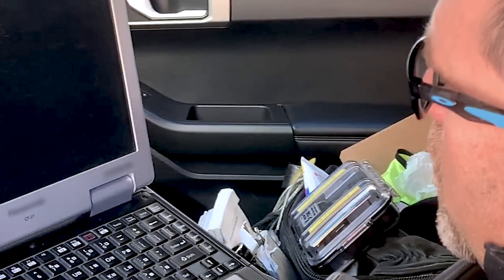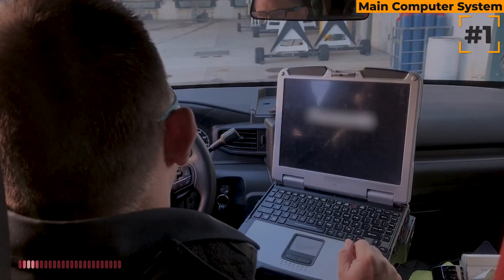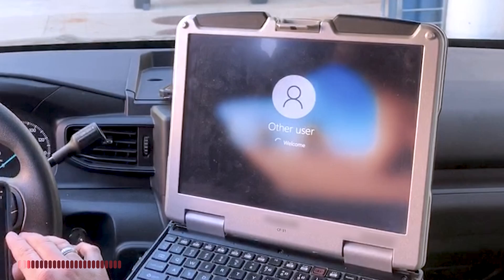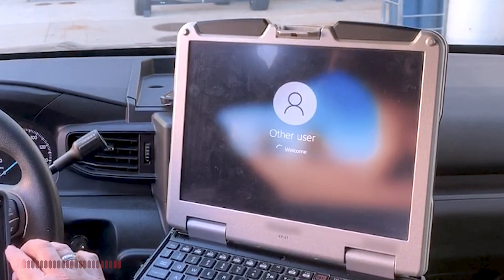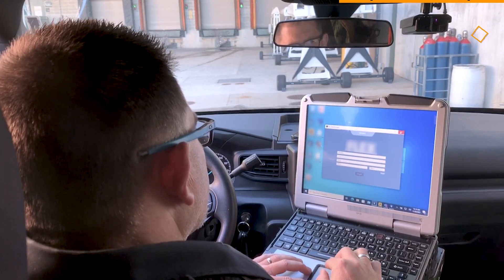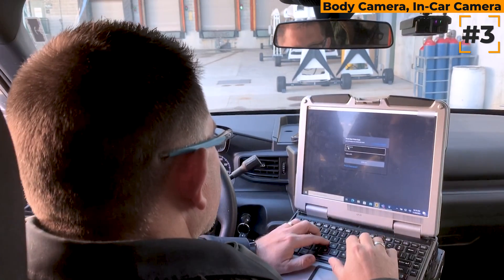All right, I'm beginning my shift. I gotta log into our main computer system first — that'll take a second or two to boot up. Once we log into the system, it's going to call my phone to authenticate. So then I have to launch our mobile CAD, and once mobile CAD is up we can minimize that and log into our body camera and in-car camera system.